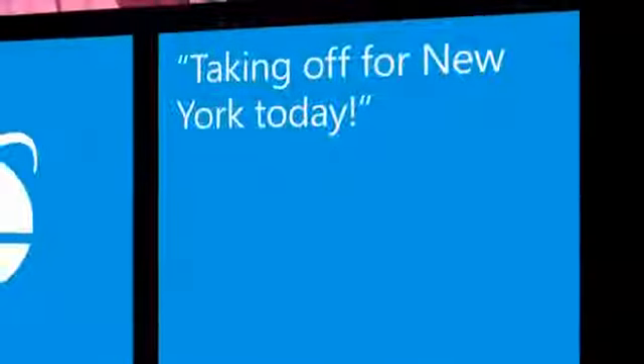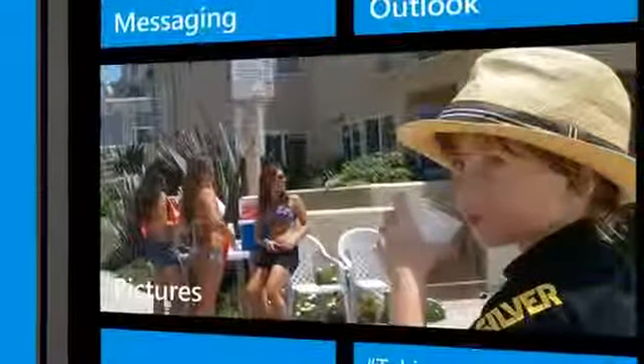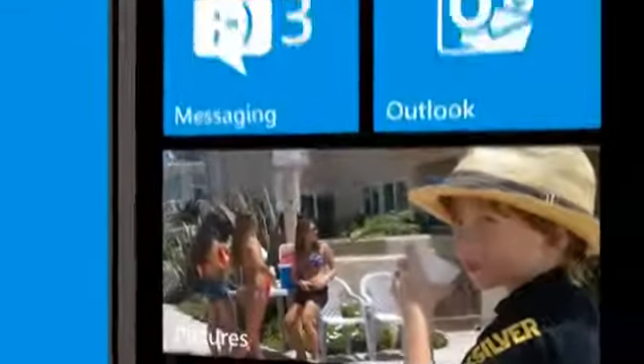It starts with a tile — a tile that's special, that's alive. Live tiles are the heart and soul of a Windows Phone. It's a simple, elegant thing, but so powerful. And no other phone has them.